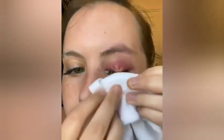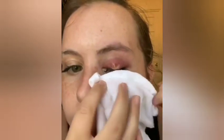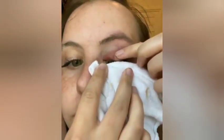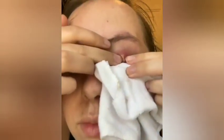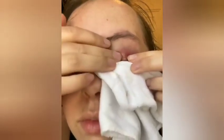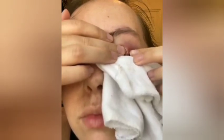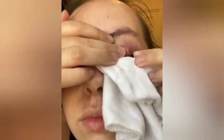Gently popping the eye pimple — it seems to be painful, but I'm going to go ahead. If you want to solve that issue on the eye, maybe somebody or a doctor would be recommended. Thank you so much.